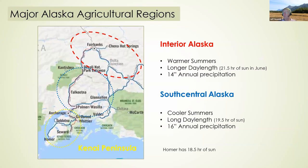There are three major agriculture regions of Alaska. Interior Alaska is characterized by warm summers and long day lengths — Fairbanks has 21 hours of sun in the sky during June. I live in South Central where we have a maritime climate, so cooler summers, and we have almost 20 hours of daylight. The Kenai Peninsula is part of South Central, but as you go further south, Homer has only 18 and a half hours of sunlight in the summertime.